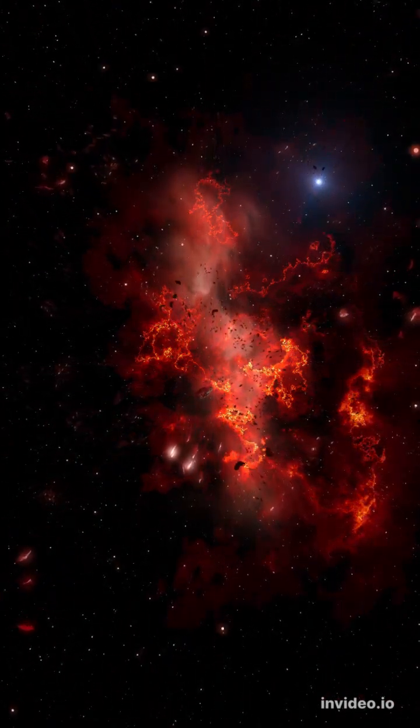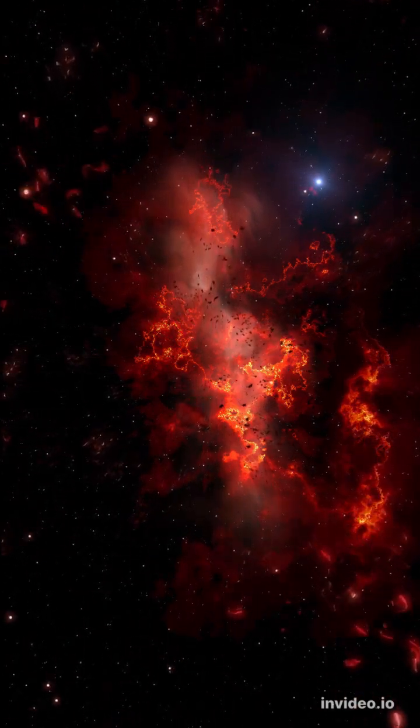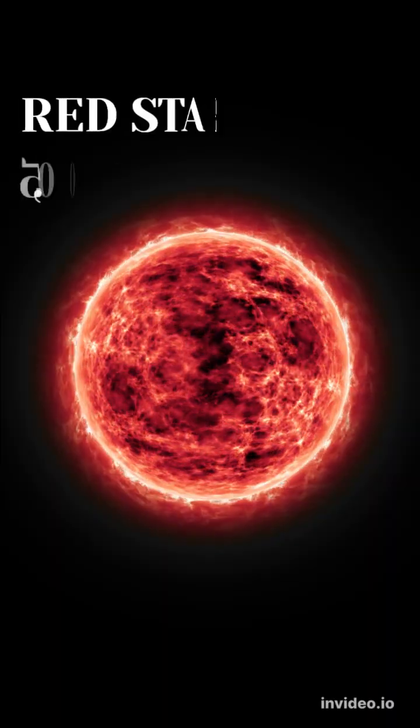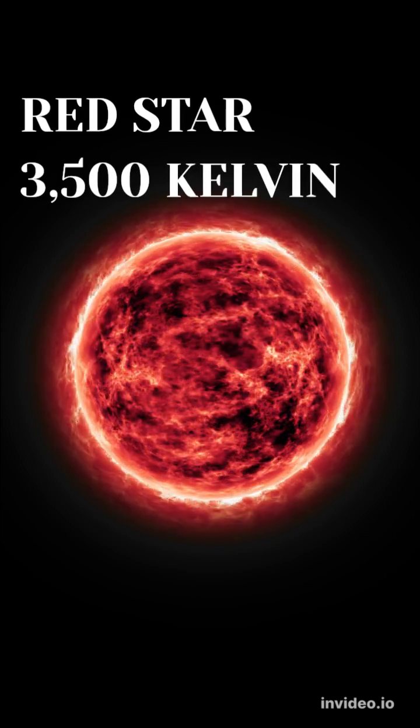The most common stars in the universe are the relatively tiny red dwarf stars. These stars can have as little as 7.5% the mass of the sun, and top out at about 50%. Red dwarf stars have a surface temperature of less than 3500 Kelvin, and this is why they appear red to our eyes.